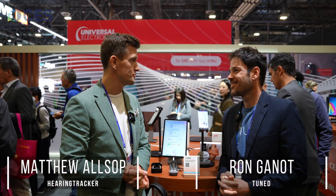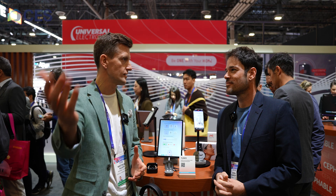Ron. Hi. Great to meet you. Good to meet you. So you're from TUNED — tell me what TUNED is and tell our YouTube audience.